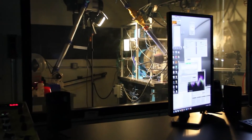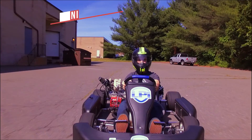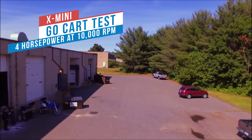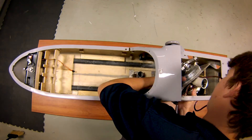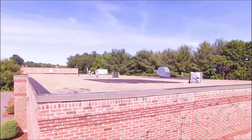From multiple design iterations created using state-of-the-art CAD software to the various design mules used as operating prototypes to refine the engine to its present state, the X-Mini was built with a purpose and a single goal in mind – flight.